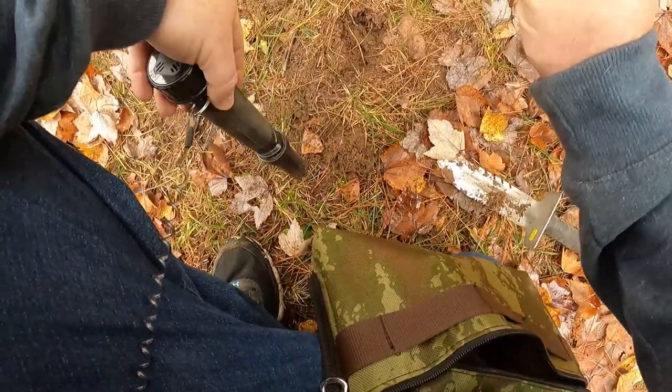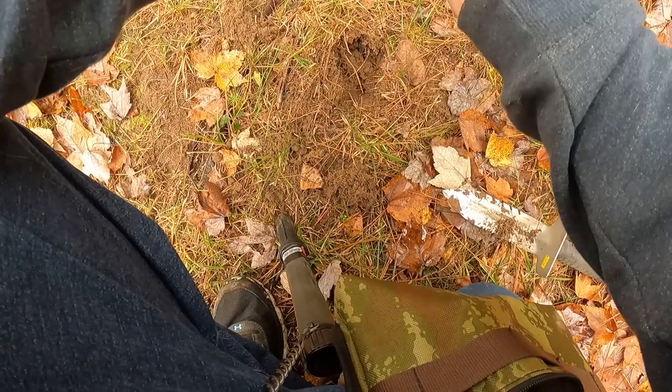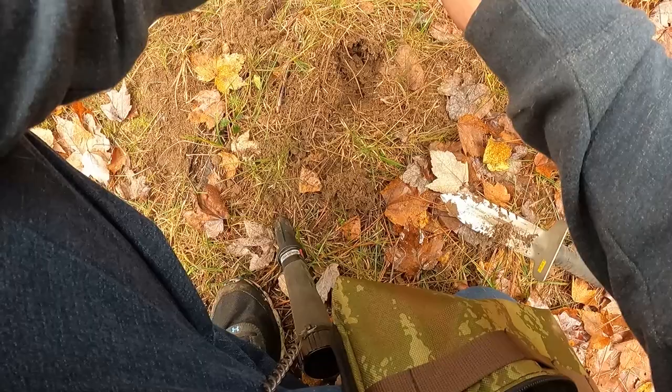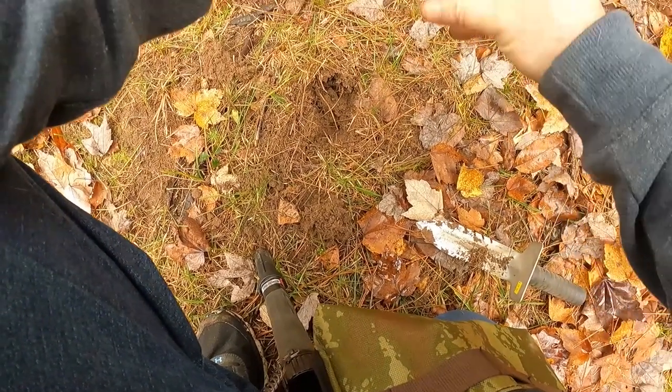Here it is — I'm guessing a beer tab, a cap from a soda or beer. Yep, there we have it folks — some more campground trash.